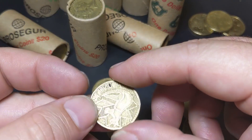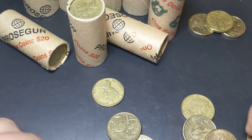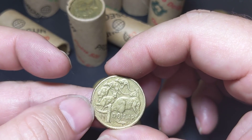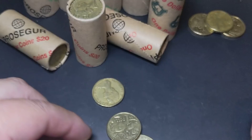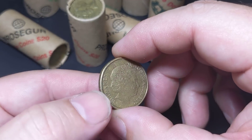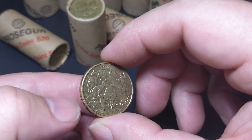Probably the rarest Rabideer to find is the 1985 Rabideer. I've never found one, but they do exist — they have been found. I keep looking for one.